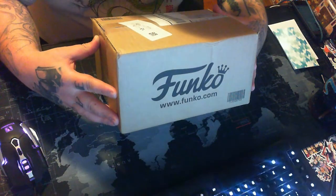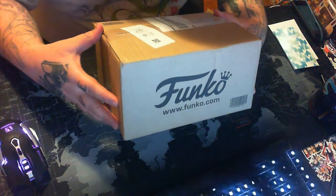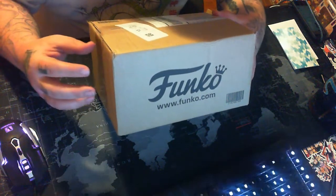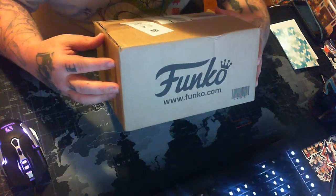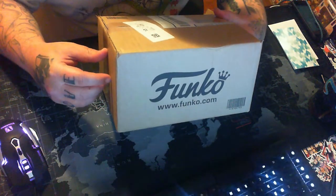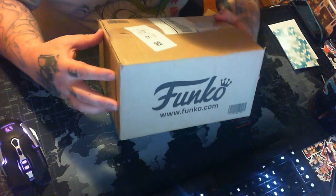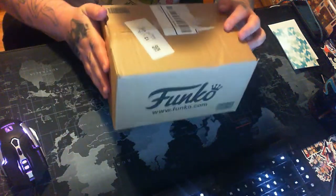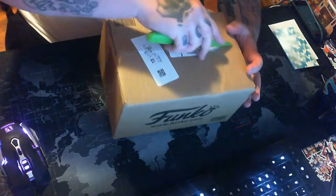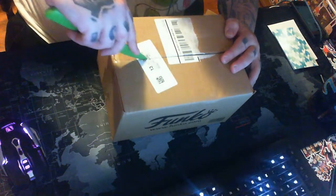All right guys, the next box we have is from Funko — this is a Funko shop exclusive. When I saw it go up it was just too awesome to pass up on. I was actually gonna buy the common variant of the pop that is inside here in stores one or two days before this came out on the Funko shop — that might give you a hint of what's inside. It could be one of two things but you're about to see what it is.